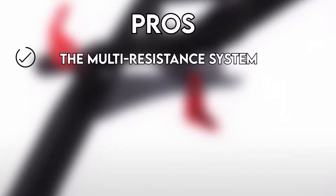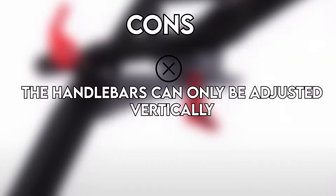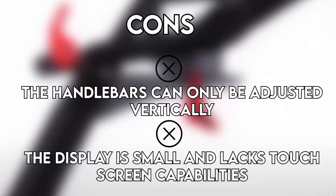Pros: the multi-resistance system, strong build with a smooth and quiet mechanism, and the two-sided pedal system. Cons: the handlebars can only be adjusted vertically, and the display is small and lacks touchscreen capabilities.